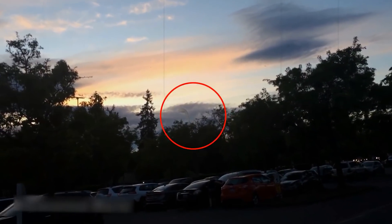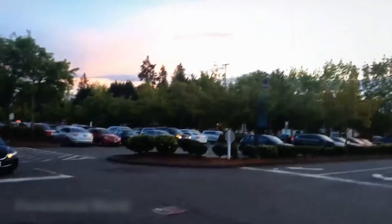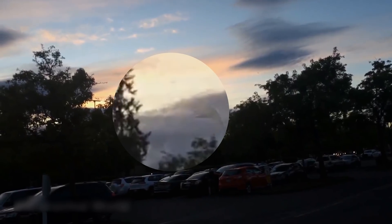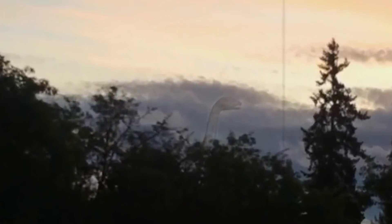Our next clip went viral on the internet two years back when a man caught a brachiosaurus on camera. The guy was with his family just enjoying the evening when he spotted something unusual. He took his camera out and started recording, and that is when he saw a huge brachiosaurus having a walk. It was quite far, so the footage is not that clear, but — well, it's a dinosaur.